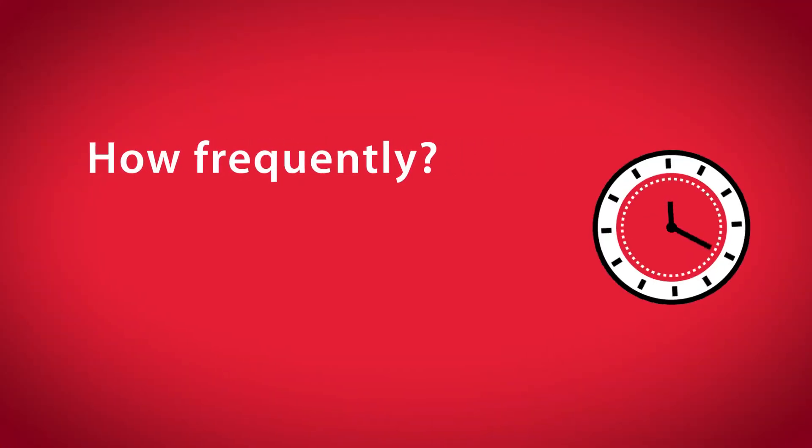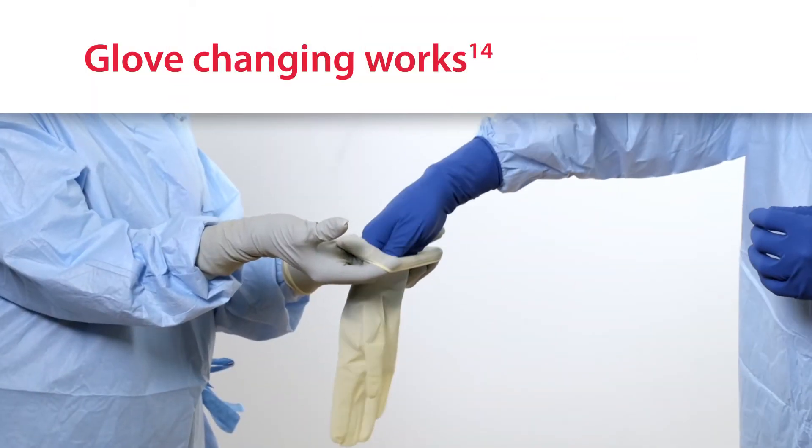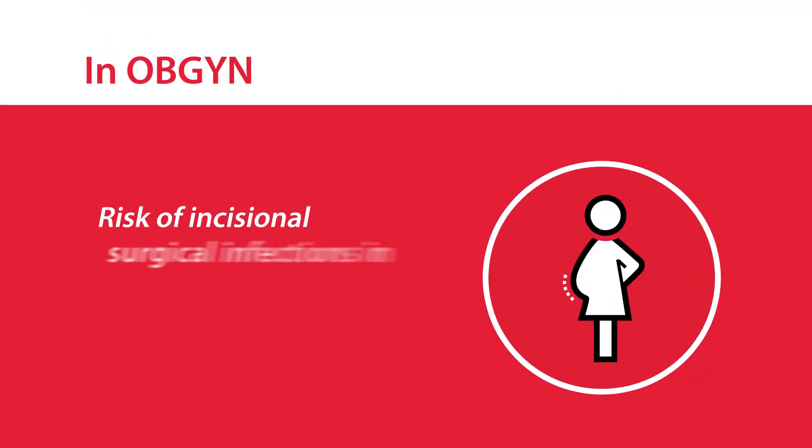One solution to help mitigate the perforation problem is simple: surgeons need to change their gloves more frequently. How frequently? At an appropriate point during the procedure, or every 90 minutes. There's evidence that regular glove changing works.